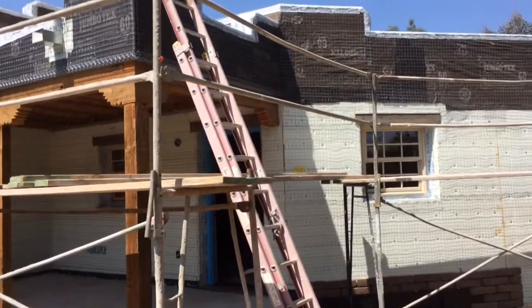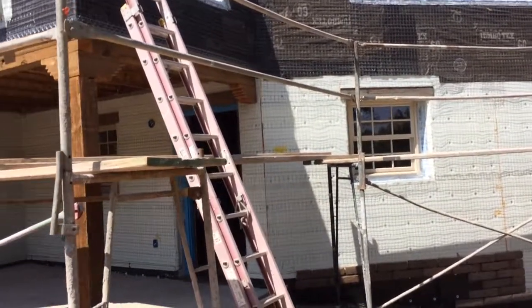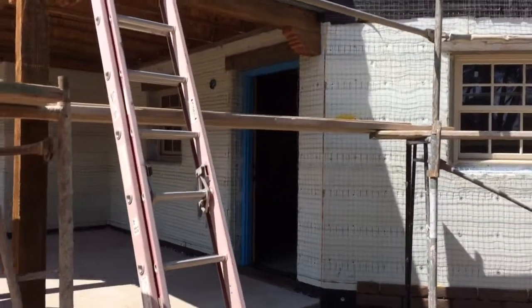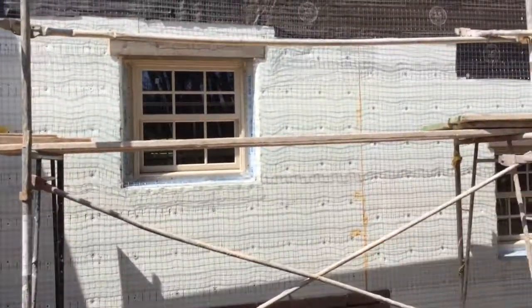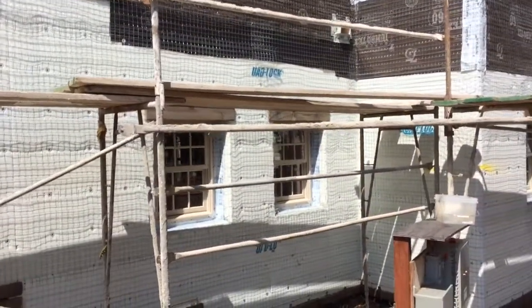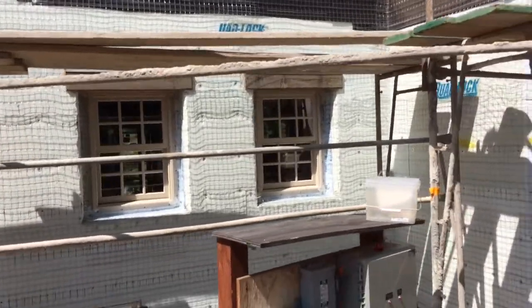South elevation, working our way around the bunkhouse from the sitting room — that's the blue French door going into the sitting room. Inside the bunkhouse wing, down around those two little windows is the hallway into the two bedrooms.